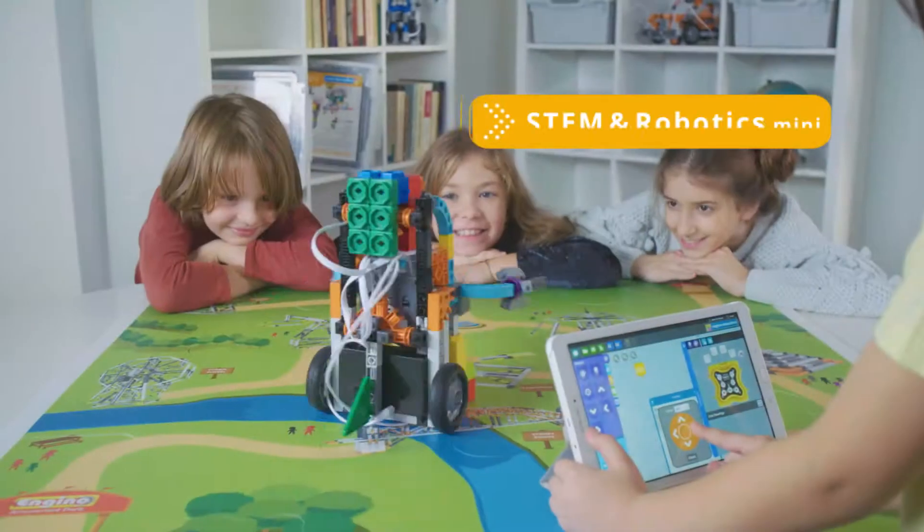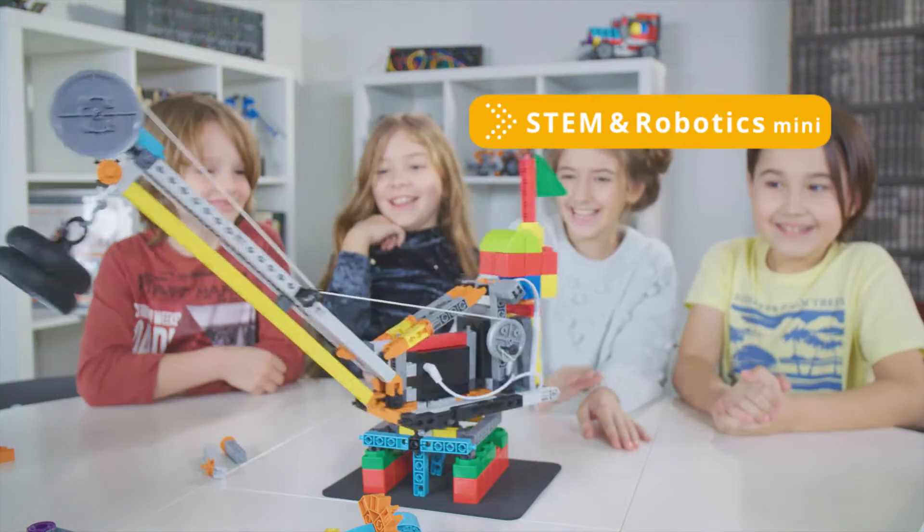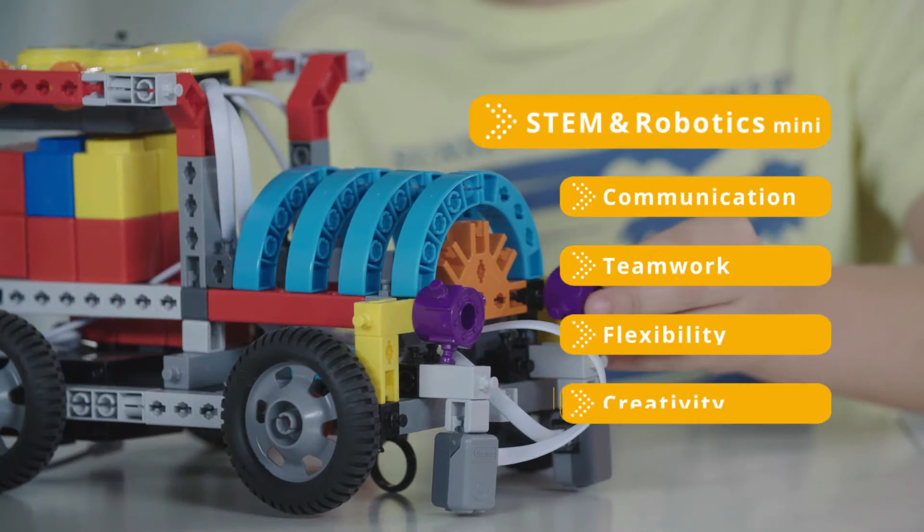The STEM and Robotics Mini Education Set is especially designed for primary school students of ages 6 through 9, developing communication, teamwork, flexibility and creativity.